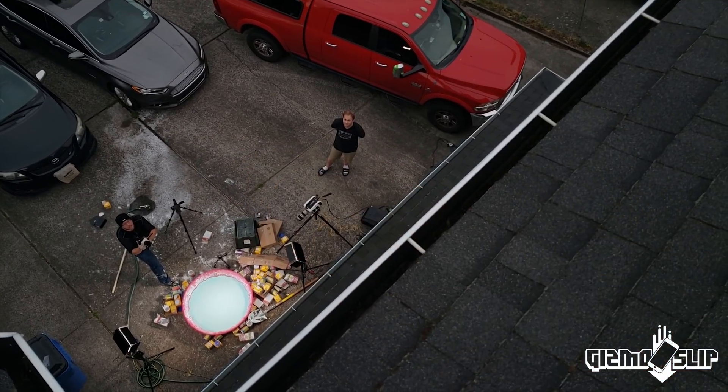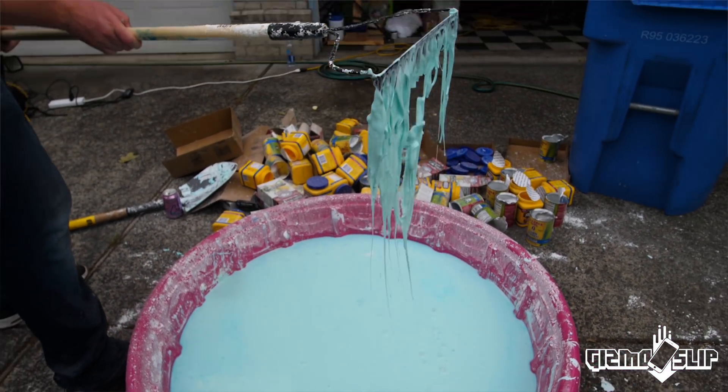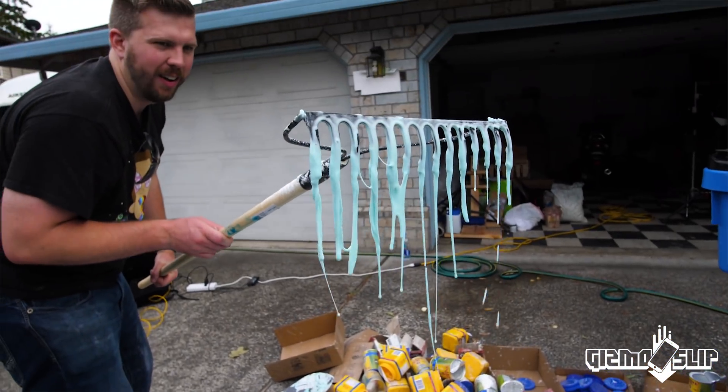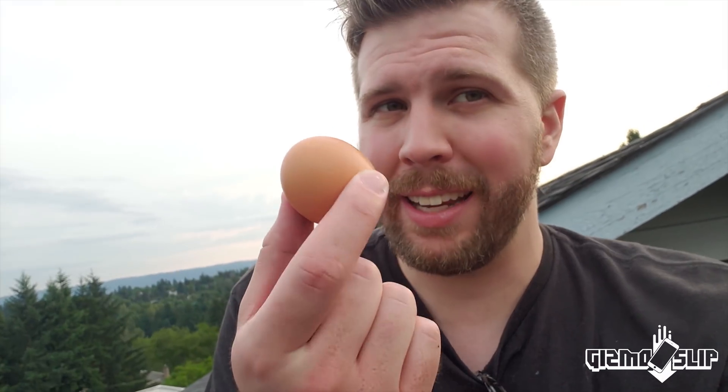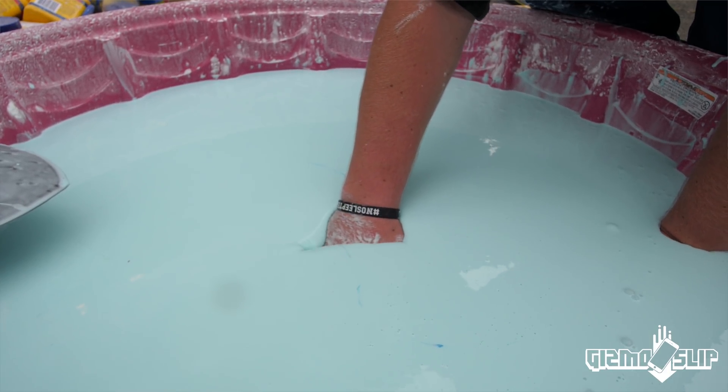Welcome to another episode of Gizmo Slip! Today we're going to find out if an egg can survive a 50-foot drop into a pool filled with oobleck. This is going to be very interesting. I did recently try a Galaxy S9 Plus and I thought it'd be really interesting to try some more fragile objects like an egg. Oobleck gets really hard when it gets hit really quickly, and an egg — you can't get much more fragile than an egg.